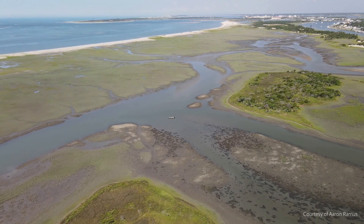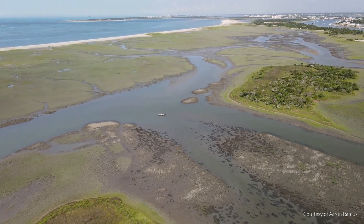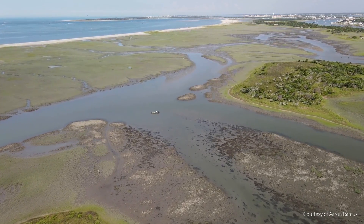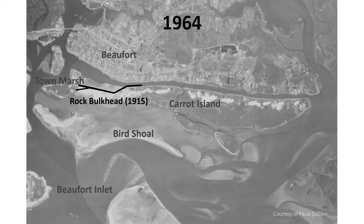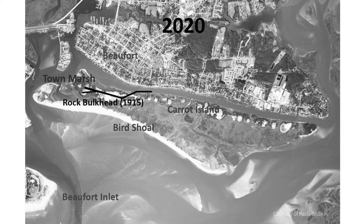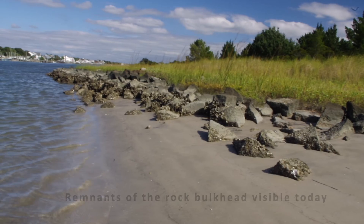Changes within and around Beaufort have not been limited to the economy, but have extended to the environment, as the surrounding Beaufort Inlet area has undergone both man-made and natural changes over the years. In 1915, the United States Army Corps of Engineers installed a rock bulkhead extending over 3,800 feet between Town Marsh and Carrot Island to trap sand moving in from the south and to reduce shoaling in Beaufort Harbor. In effect, this bulkhead also helped connect Town Marsh and Carrot Island and build elevation between them.